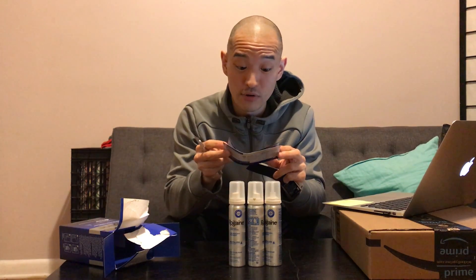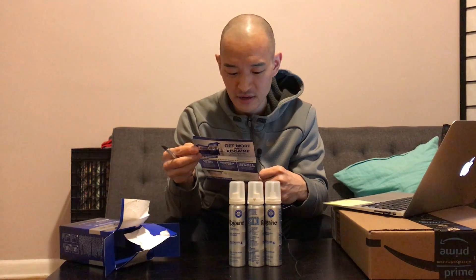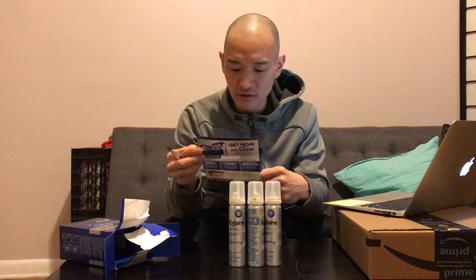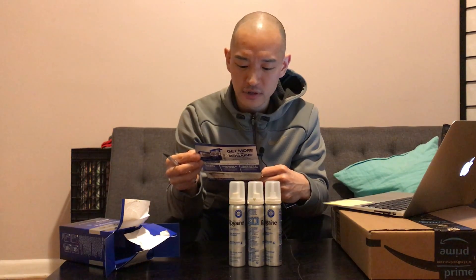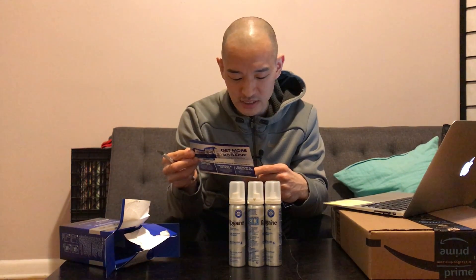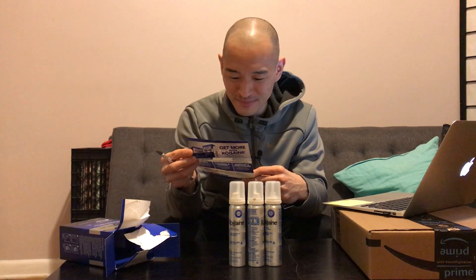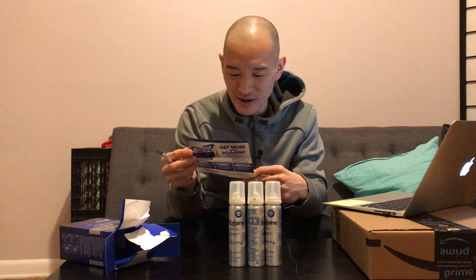It's actually pretty slick looking. It says it's the number one dermatologist recommended brand: 'Congratulations on your decision to regrow hair. Since normal hair grows only one half to one inch per month, regrowth with Rogaine also takes time. When you first begin, hair loss may increase temporarily for up to two weeks — don't give up, this is temporary.'